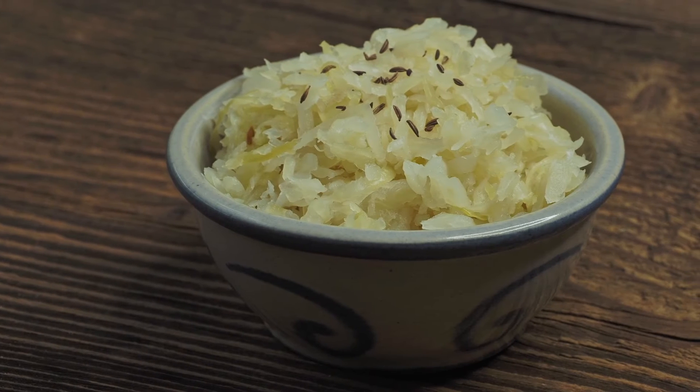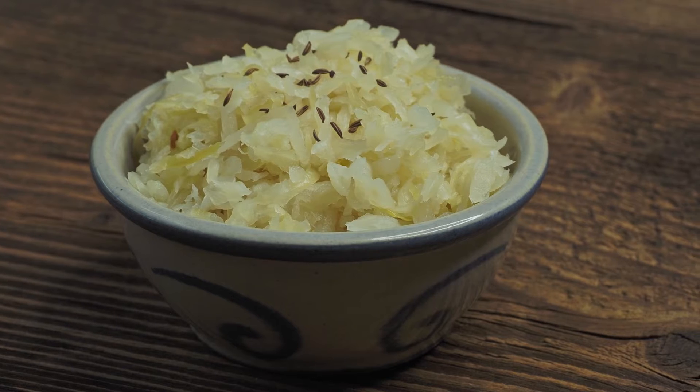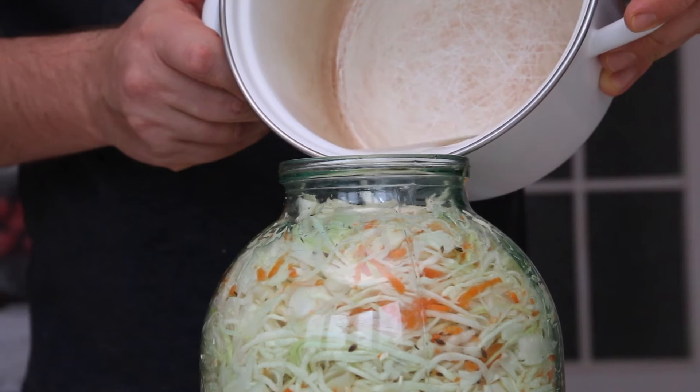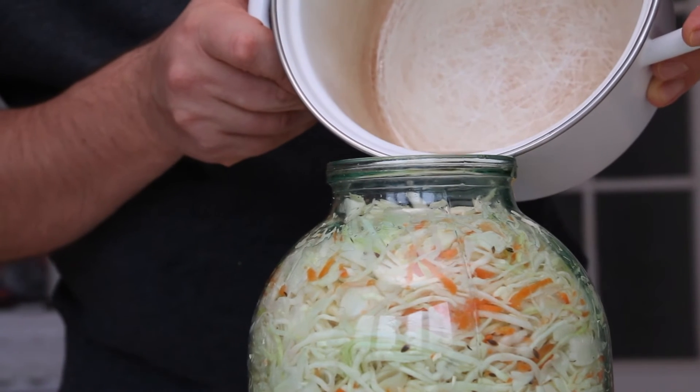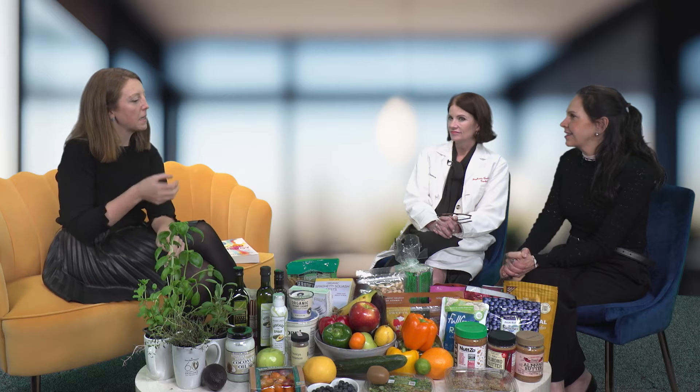For probiotic sources, my absolute favorite is sauerkraut. Costco has incredible gigantic containers of wild brine sauerkraut. Research has shown that ideally we want six servings of probiotic foods per day for optimal gut health — that's more than most people can do. I would say start with two or three servings. A lot of people think it's just a tiny bit of sauerkraut, but we want to get that quarter cup out and put a huge amount on our salad.